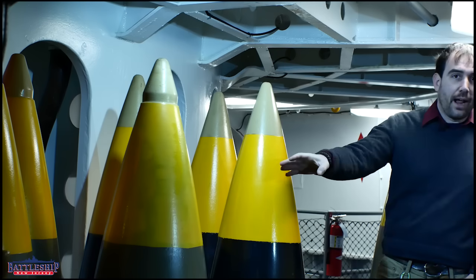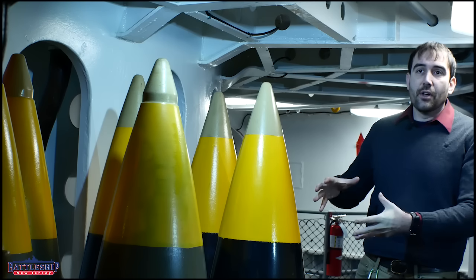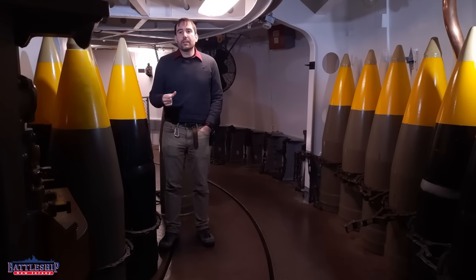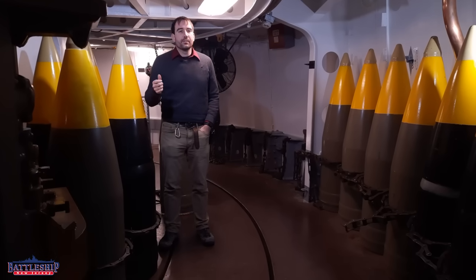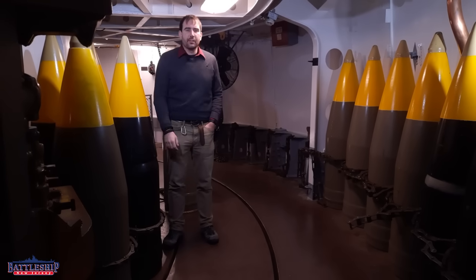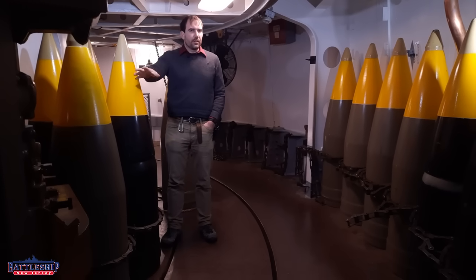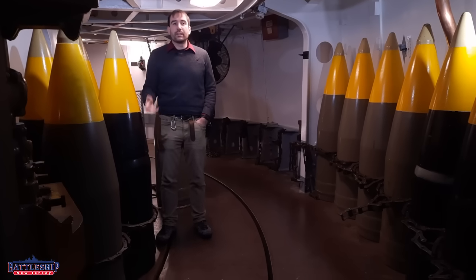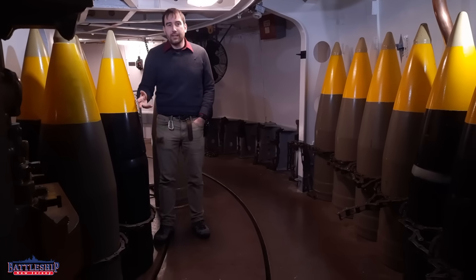The high-capacity round, without that super-heavy nosecone designed to penetrate things, has 133.5 pounds of powder in it — on average, there's a little bit of variance depending on the manufacturer. So 133.5 pounds of powder means it has a significantly larger bursting charge. It'll do a lot more damage, but it doesn't penetrate anything.